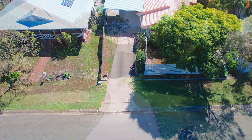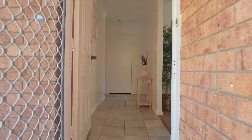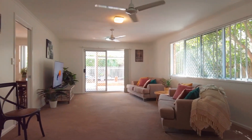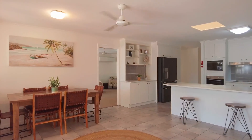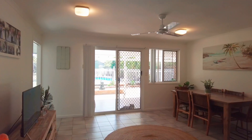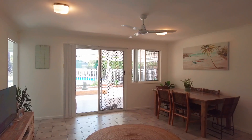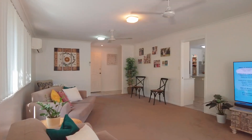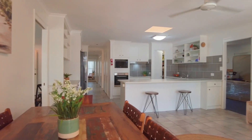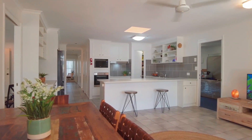Upon entering, you will immediately notice the open, light-filled design combines a fusion of classic lines with modern finishes with an intuitive and creative floor plan. There is definitely more than meets the eye with this home offering an abundance of space for everyone. The vast open plan dining and living area forms the heart of this home and includes the kitchen.